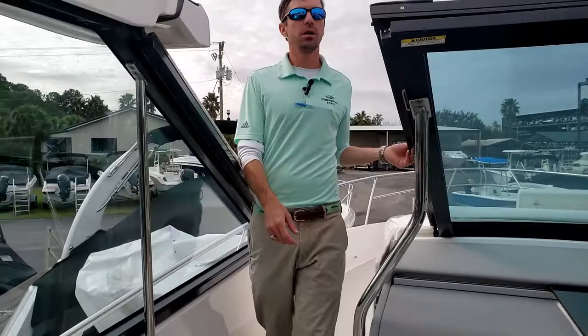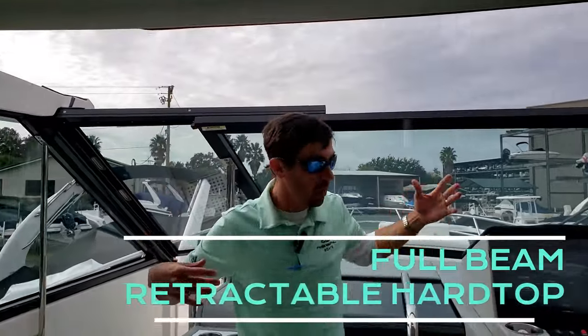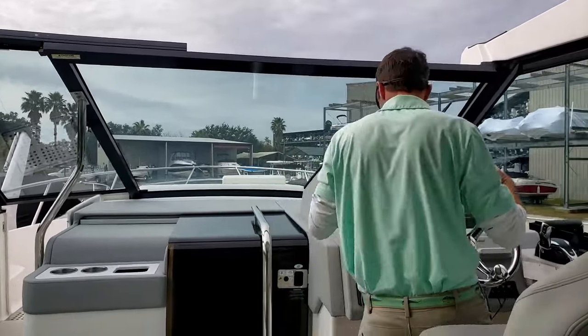Stepping on through here, this window is really easy to slide. And you can see here we've got the full beam retractable hardtop open, allowing all types of air flow — really making this boat feel like a day open boat.